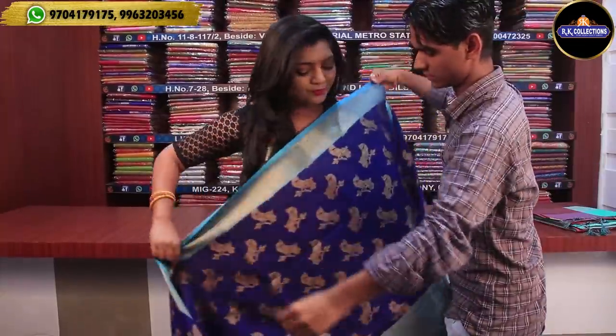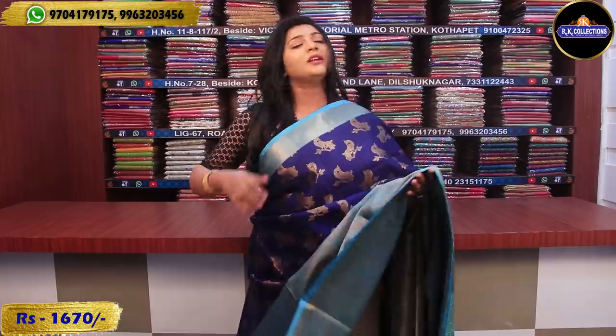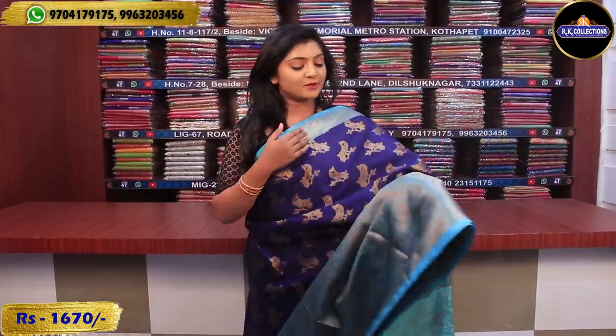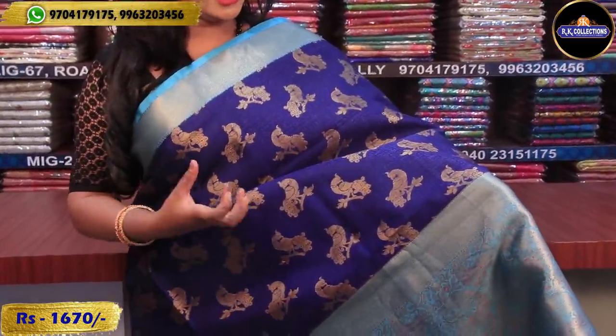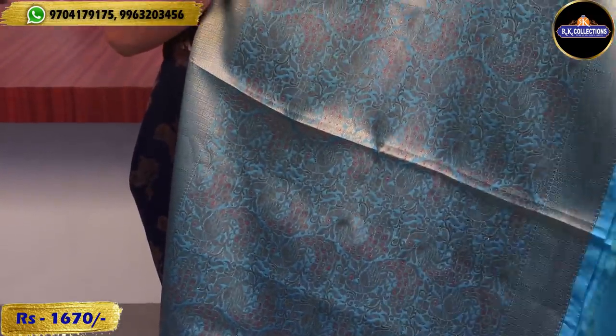The wholesale price is just 1640 rupees. This next piece is a blue and blue combination at 1670 rupees. This combination is rare, and we also have a 3-inch border. It is half of the saree in a navy blue combination, with pick-up designs in golden color zari work.